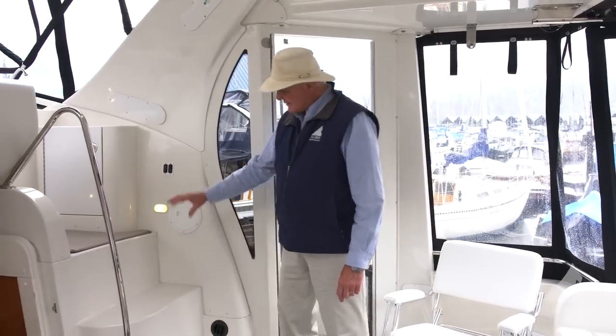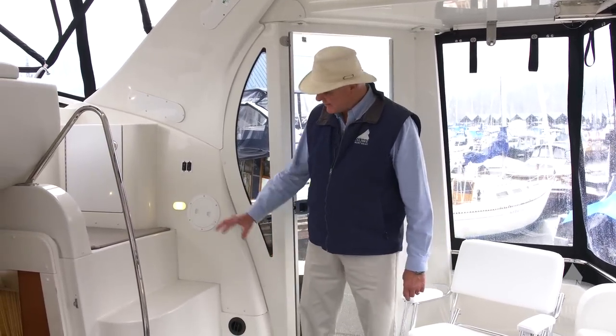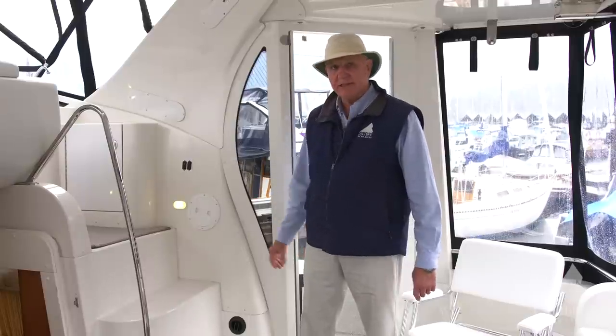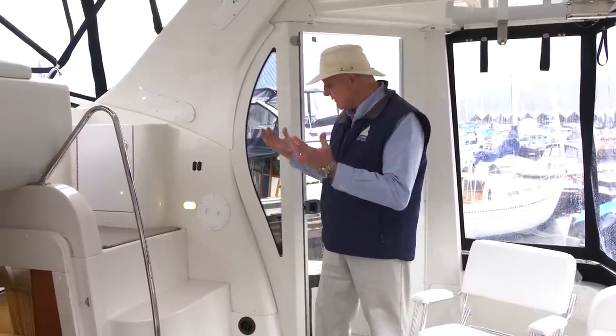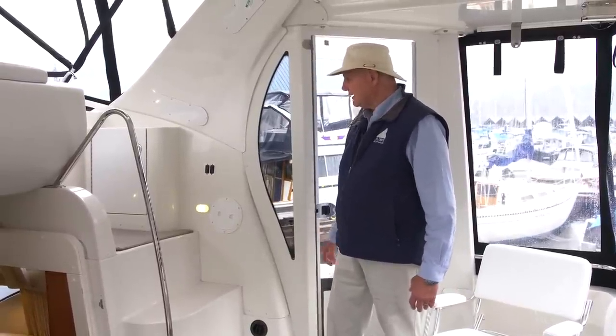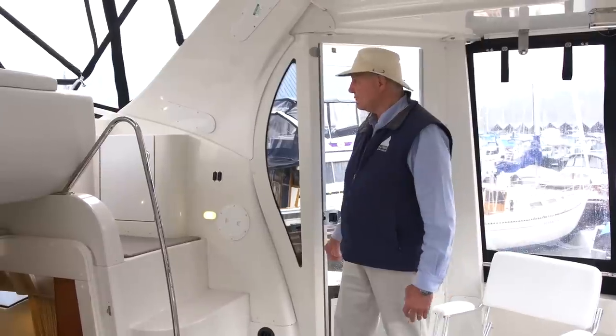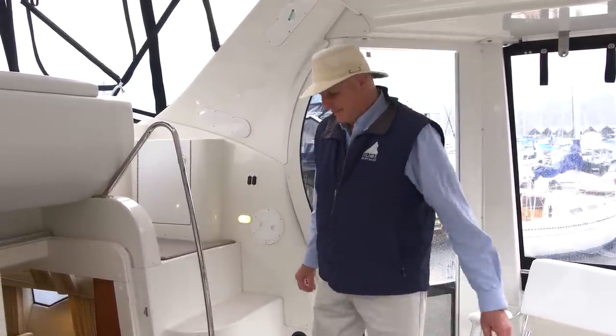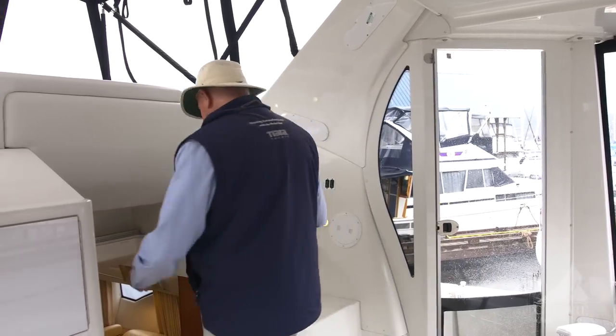Notice the molded stairs — they're not ladders, they're molded right into the fiberglass with a very gradual slope, very easy to access when you're carrying things like a tray of drinks. Up here is the helm station, but I'm going to save that for later. Come on down below — let me show you what's going on down here.